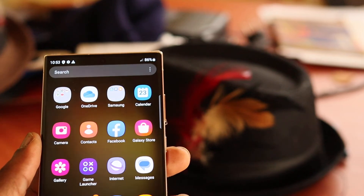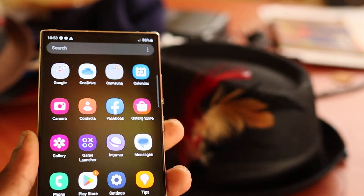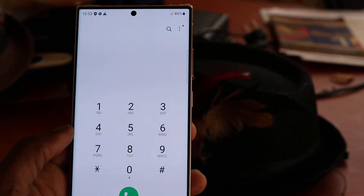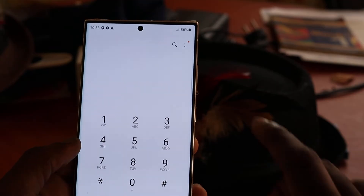Hi guys, when it comes to the S23 and the Ultra, if you're having calls not coming in or going out, I'm going to show you how to fix that and it's very simple and easy.